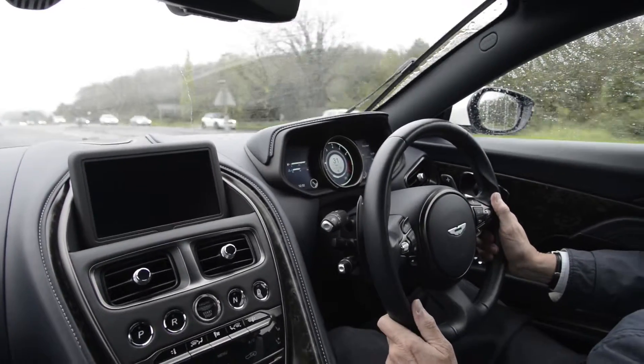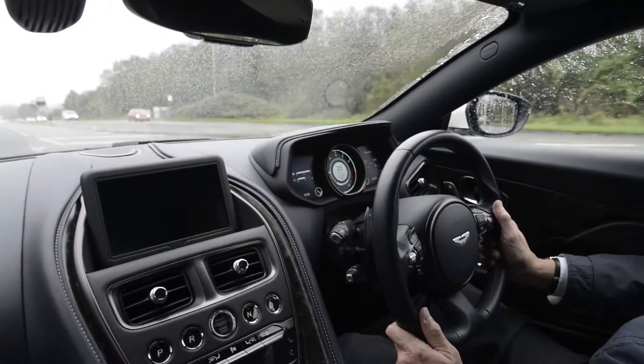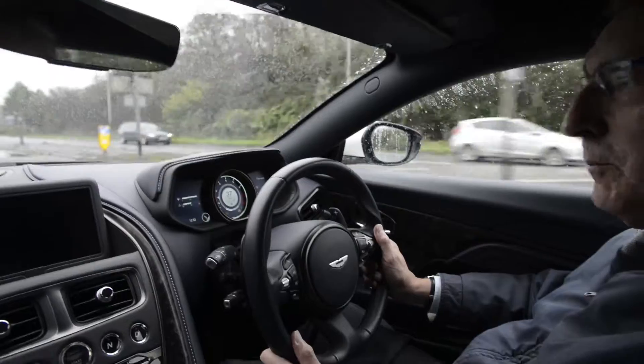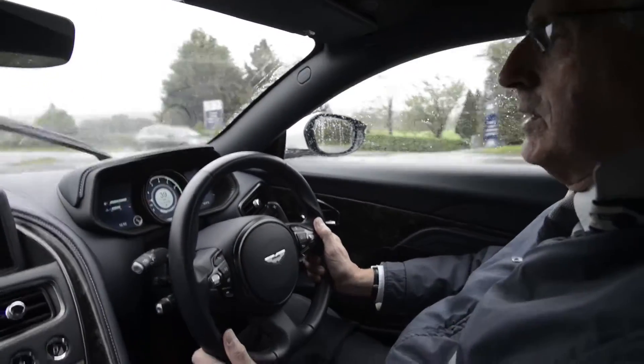The Aston Martin DB11 — this is the V12, 5.3 litre, over 600 brake horsepower, giving it a top speed where permitted of over 200 mph and a 0-60 time under 4 seconds.